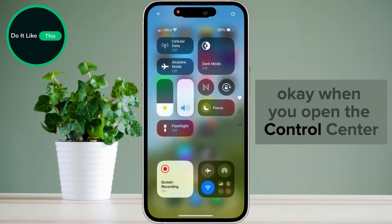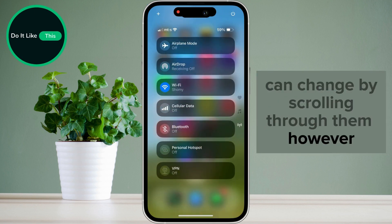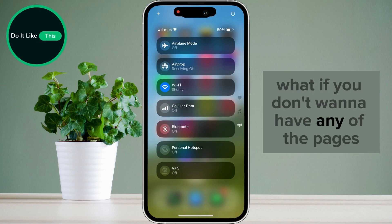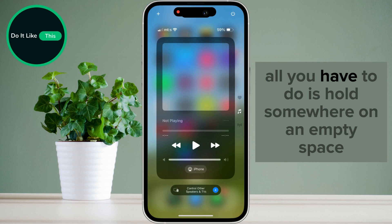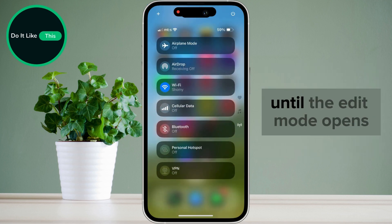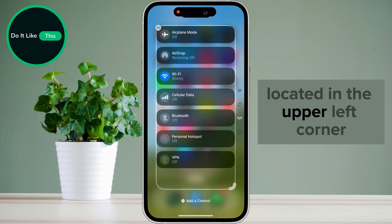When you open the Control Center, you can see that there are now a few pages that you can change by scrolling through them. However, what if you don't want to have any of the pages? Let's see how we can remove one of them. All you have to do is hold somewhere on an empty space until the edit mode opens, or you can simply tap on the plus icon located in the upper left corner.